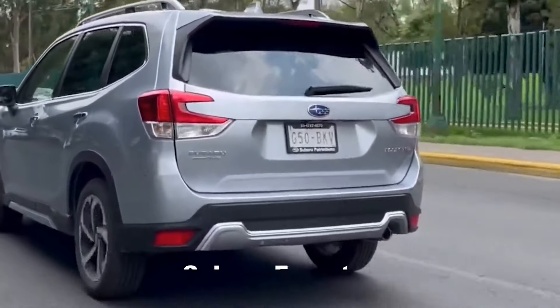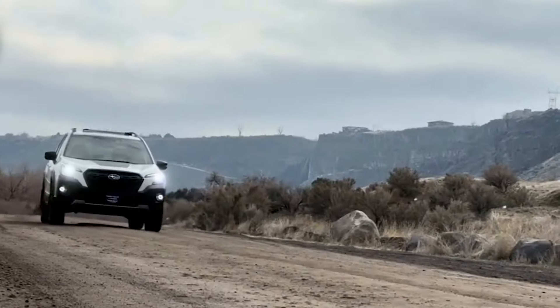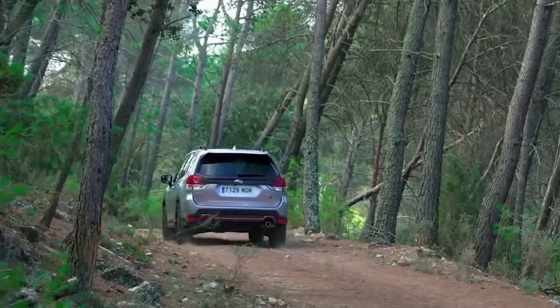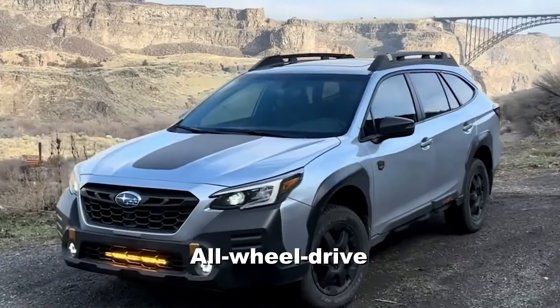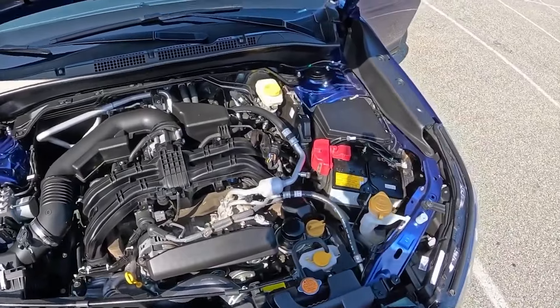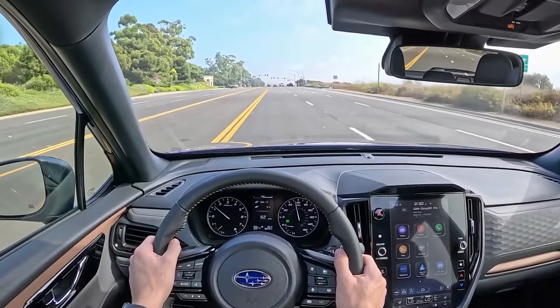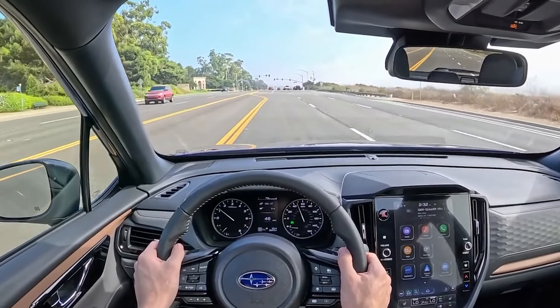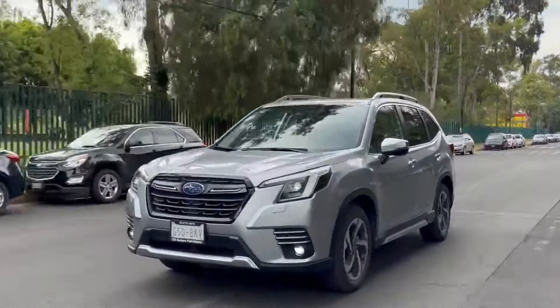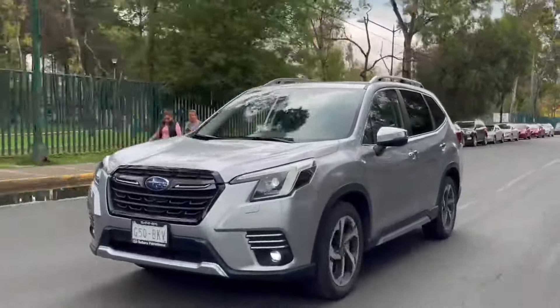Starting at $27,995, the Subaru Forester has earned a solid reputation as a reliable choice for older drivers, and it's not hard to see why. Equipped with Subaru's signature all-wheel drive and stability control system, the Forester provides secure handling across various road conditions — great for those who don't want to worry about sudden rain or even light snow. It's a model that inspires confidence behind the wheel.